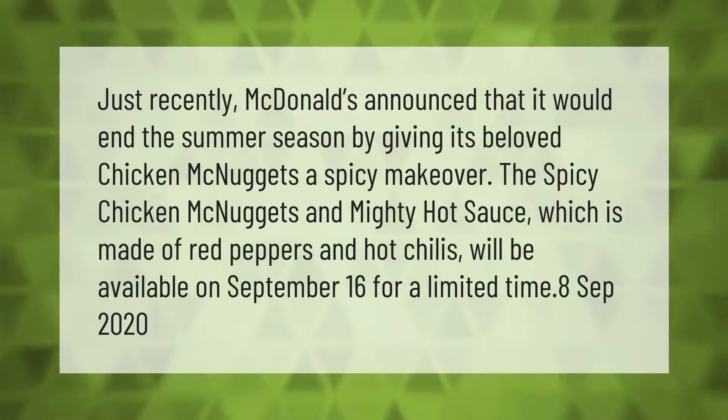Just recently, McDonald's announced that it would end the summer season by giving its beloved Chicken McNuggets a spicy makeover. The spicy Chicken McNuggets and Mighty Hot Sauce, made of red peppers and hot chilies, will be available on September 16th for a limited time.